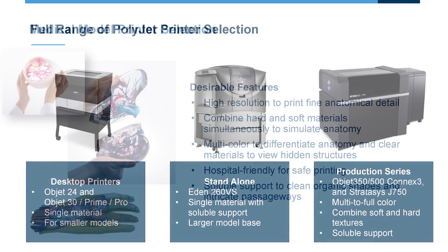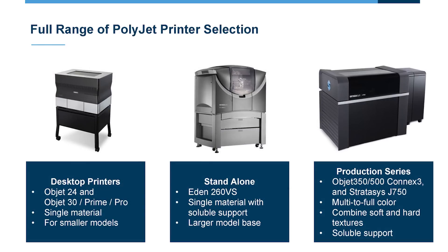For Stratasys, we have a range of printers within the PolyJet line. Starting with desktop-size single-material printers — the Objet 24 and Objet 30 Prime and Pro series. Then we have standalone systems able to print larger models that start to incorporate soluble support for easier cleaning. Finally, the production series — the Objet 350 and 500, the Connex 3 with three materials, and then the J750, which handles six materials simultaneously. This is where you can incorporate soft and rigid materials in a single print, multiple colors, and soluble support.